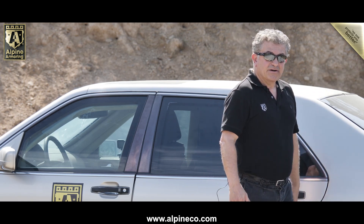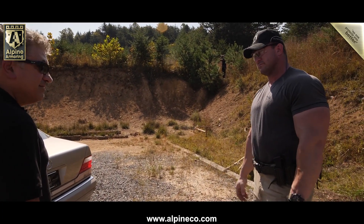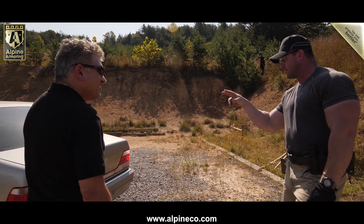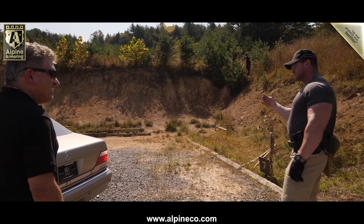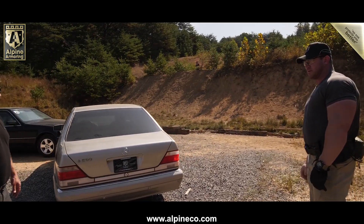Sean will be our shooter here. Sean, thank you for being here. We believe you've got to take care of these two babies for us. Yes, sir — that's what I'm going to do. I'm going to start from the back, shoot two in the back, move over to the driver's side, shoot two on one of the windows, and then shoot two on the other.